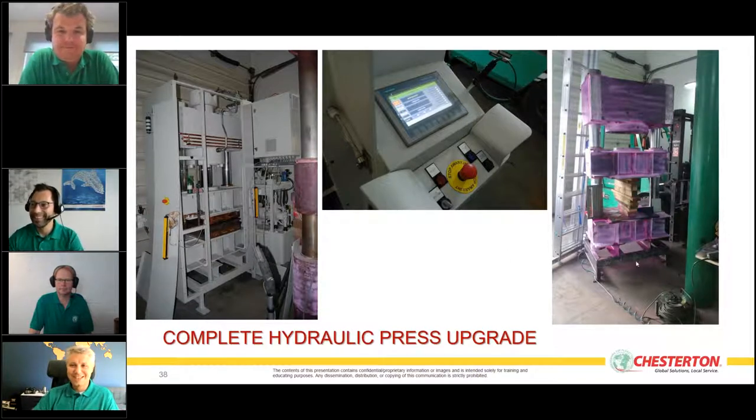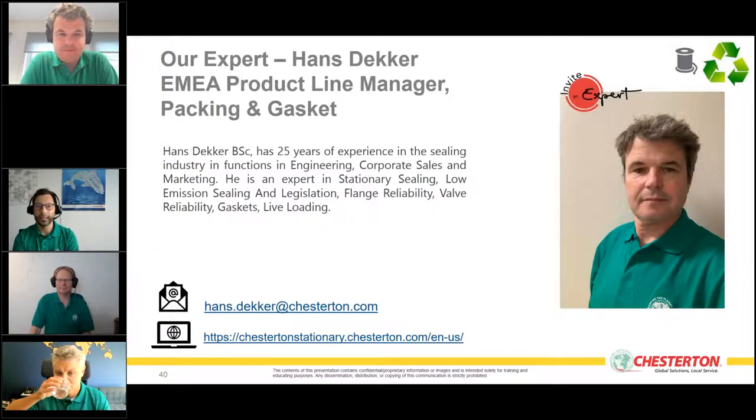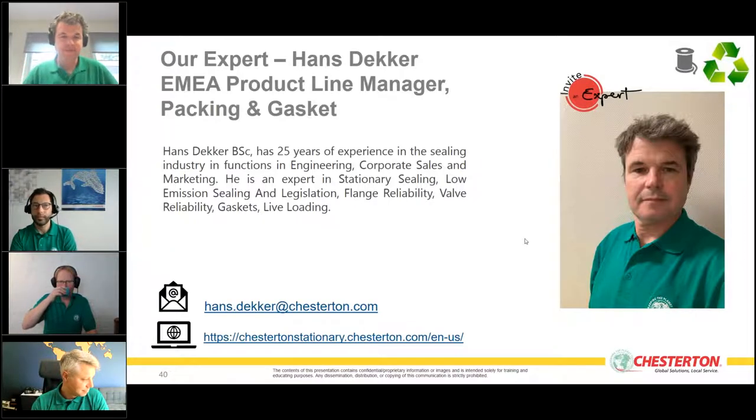Thank you Peter for your session and colorful slides. Let's go to the next line: static equipment, mechanical packing, with our expert Hans Decker. Hello Hans — good afternoon. Hans is our European product line manager in packing and gaskets, with 25 years of experience in the sealing industry. He is an expert in stationary sealing, low-emission sealing, valve reliability, gaskets, and live loading.